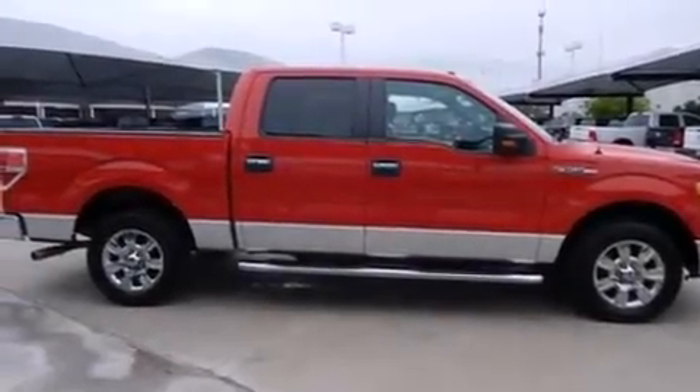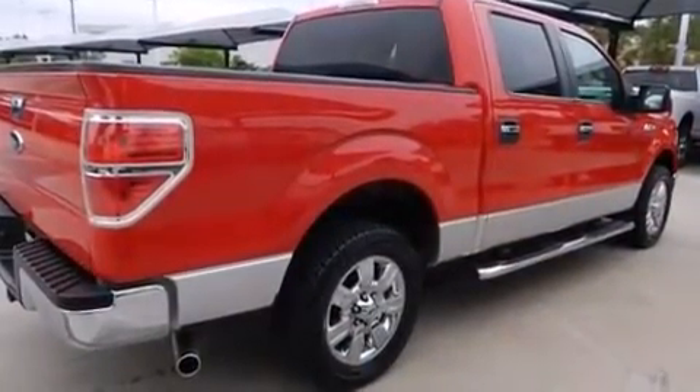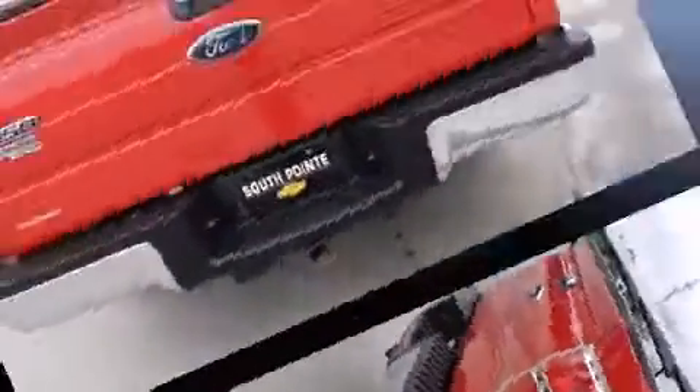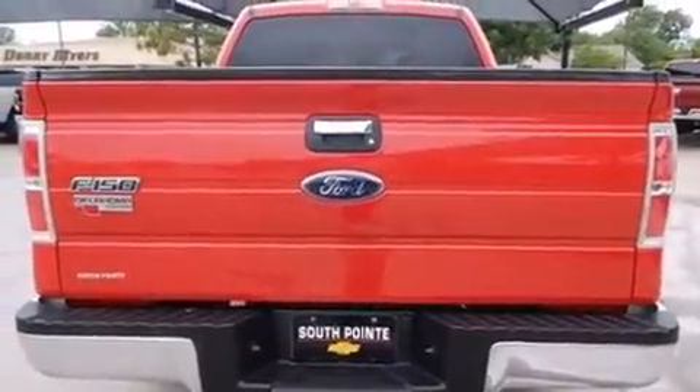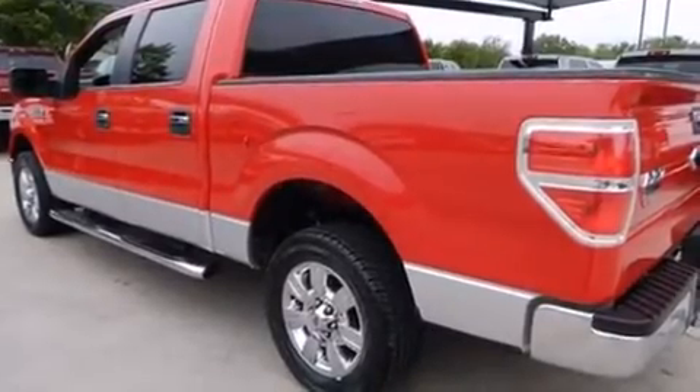Here's a great deal on a 2010 Ford F-150 with just over 40,000 miles on the odometer. You can be confident that this pre-owned vehicle will provide you reliable transportation. It features an automatic transmission, rear-wheel drive, and a powerful eight-cylinder engine.